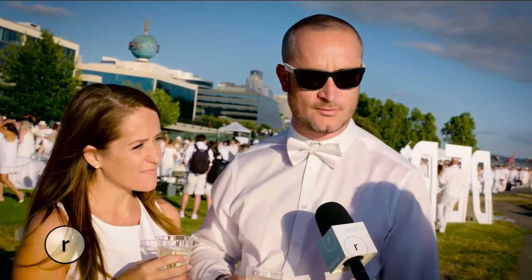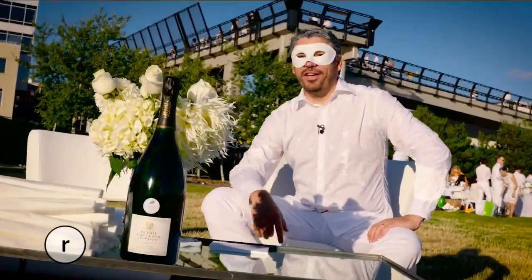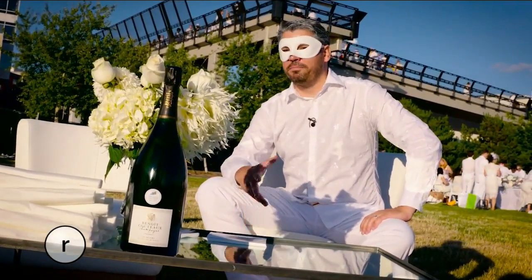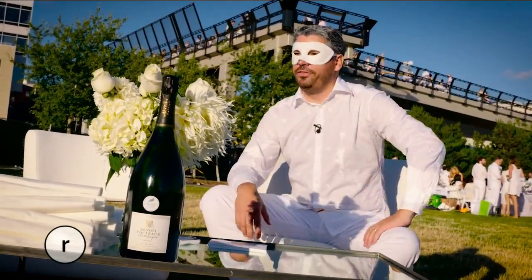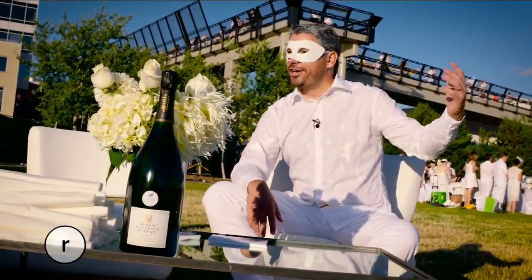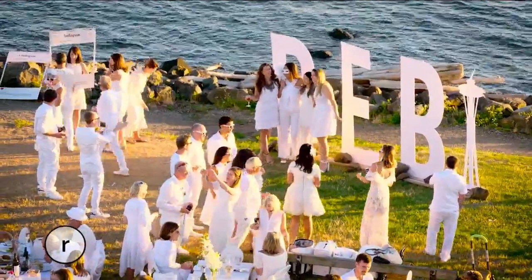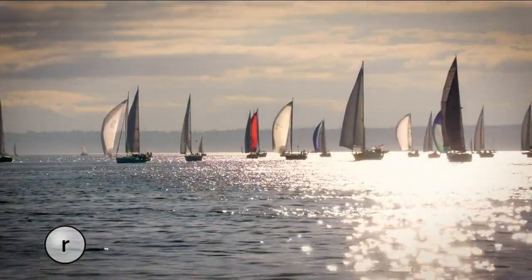One couple is attending their ninth Dîner en Blanc — five in Victoria, three in Vancouver, and now their first in Seattle. One attendee was lucky enough to go to Dîner en Blanc in Paris around 2000–2001 while living there. It was a much bigger event back then, next to the Eiffel Tower at the Champ de Mars. But here in Seattle, it's a very iconic place, a beautiful evening, and everyone will definitely have a great time. The minute guests stepped off the bus and saw the parade of people in white crossing the bridge into the park and the sailboats in the background, it was a dream.